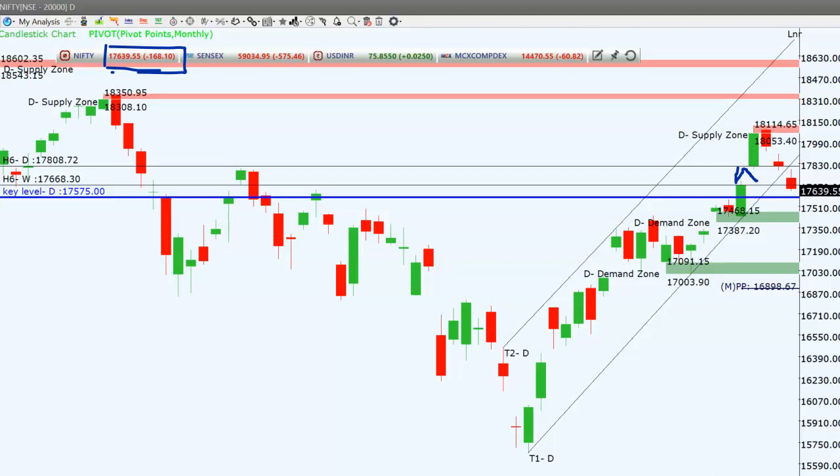So now the important key level is 17,575. We have to observe tomorrow how the price action is. If the price closes below 17,575, then positionally we will go for a short entry. At present, it may consolidate in between 17,600 and 18,000 — this is a 400-point zone — with a negative bias.